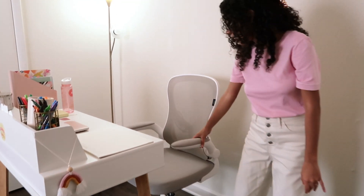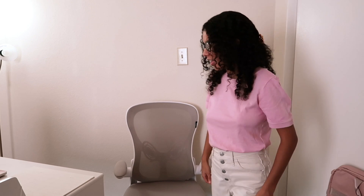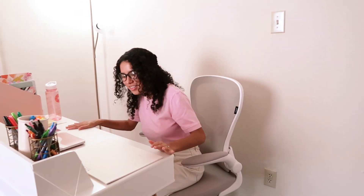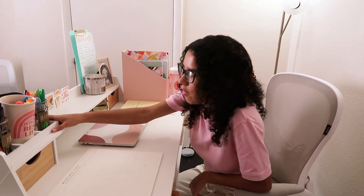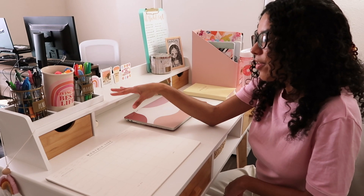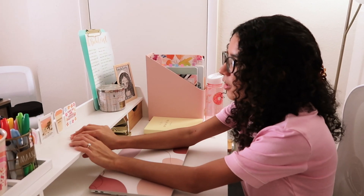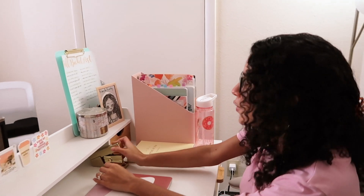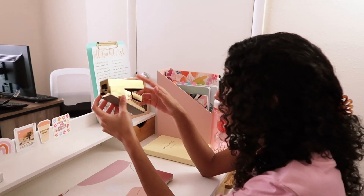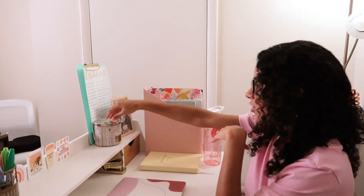I have this desk chair which is super cute — I wanted a neutral one that matches my whole desk setup. It has white and gray tones and it's very comfy. On the desk I have my pens, highlighters, markers, monthly planner, and AirPods case. I have my laptop with its cute little case from Etsy, some stickers to brighten up my day, and a gold stapler I got from Target — an impulse buy, but I'm not ashamed.